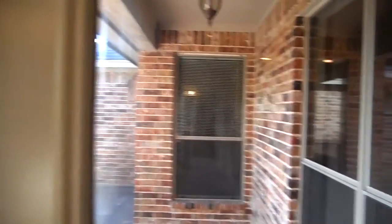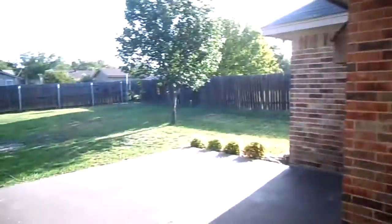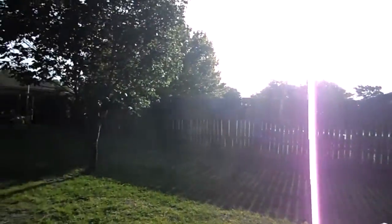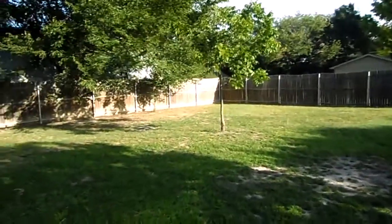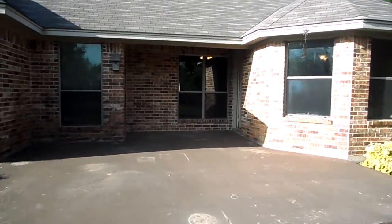Going back through the kitchen and the dining area, we're going to take a look at the backyard. You do have a covered patio that opens up as well — partially covered, partially open. You have a very large, spacious, wood-fenced backyard.